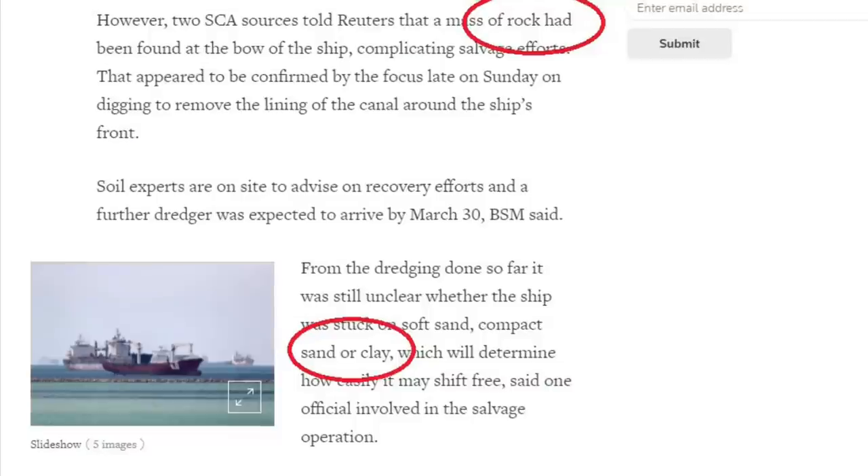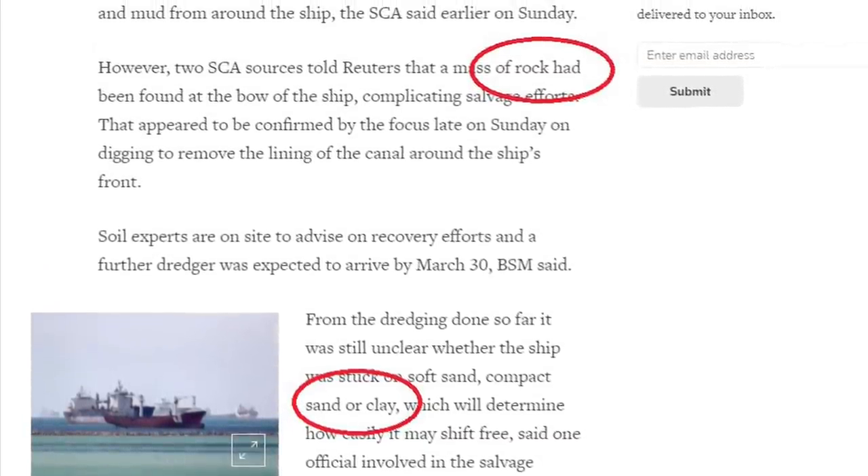We have learned that the MV Ever Given was sitting on sand, rock, and clay. What does that mean?